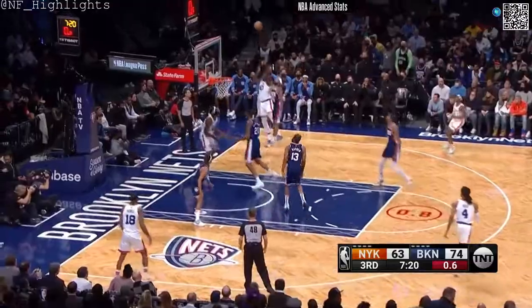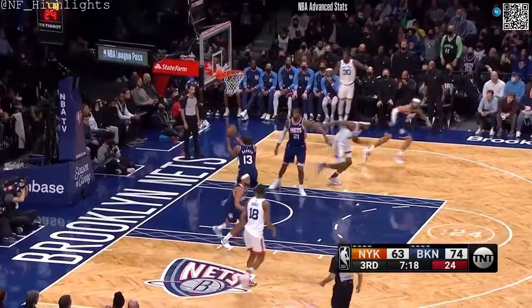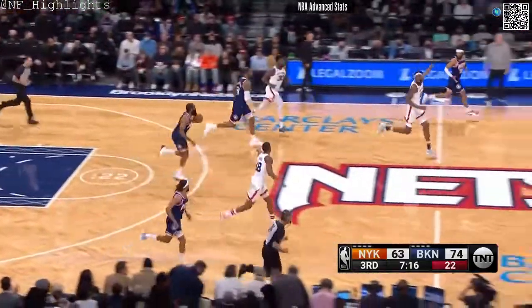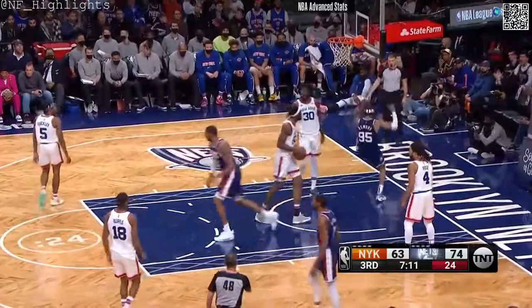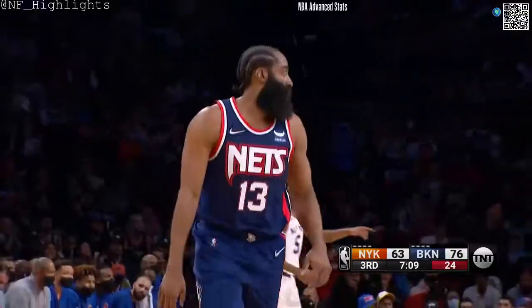Benbry is on Randle with one to fire. Harden. Hold on. It's Benbry. And James Harden with the great feed.